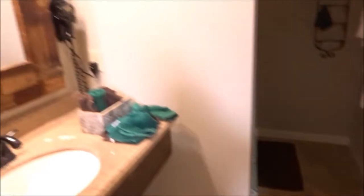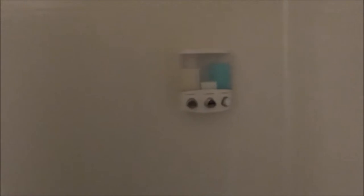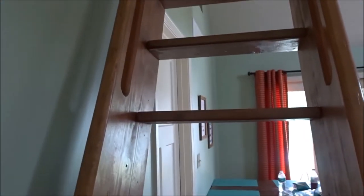Here's the main bathroom. We've been here so it's a little lived in, but nothing super fancy. Sink, towels, and shower. It does have shampoo, conditioner, and soap. Nothing fancy.